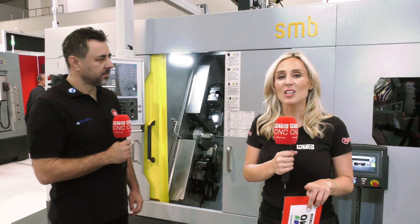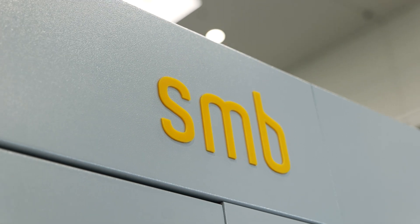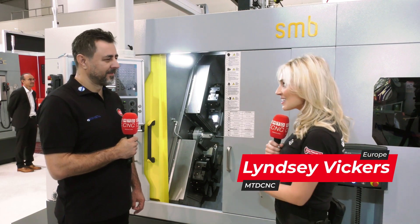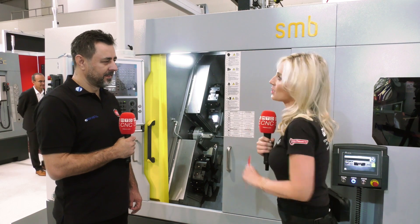If you've got work in the field of mass production machining, then this machine from SMB Technics is for you. We're at EMO in Hanover, and this is an impressive machine — I've never seen a lathe like this. So why have you produced this machine?